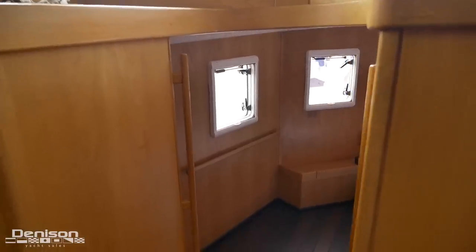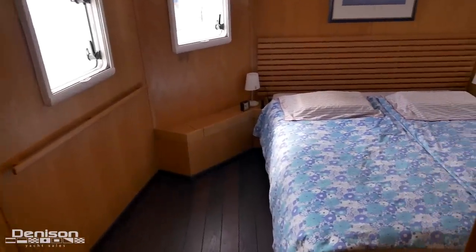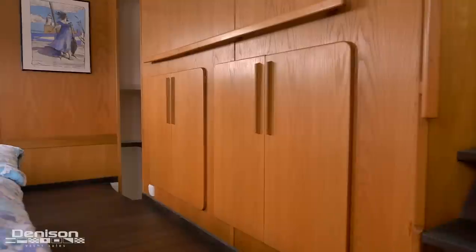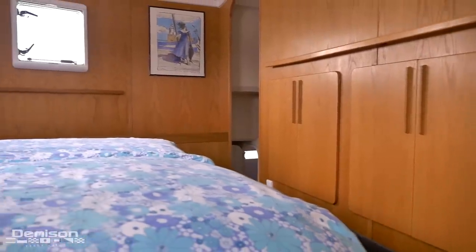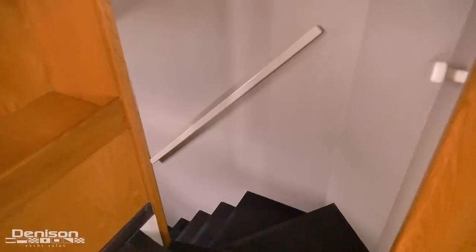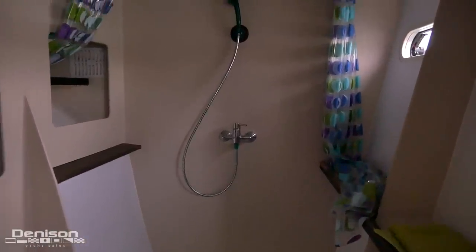Beneath the pilothouse, we head down a staircase and arrive in the master stateroom, which, very similar to the salon, has over seven feet of headroom. Of course, you have the necessary storage areas and you'll find that this area fills with light thanks to the windows all around. On the starboard side, we find a staircase that leads down below into the master head. This area is highlighted by a shower that is surprisingly large for a catamaran of this size.